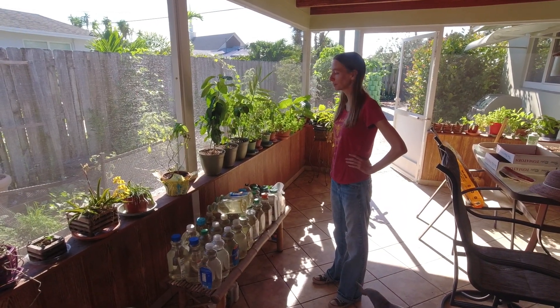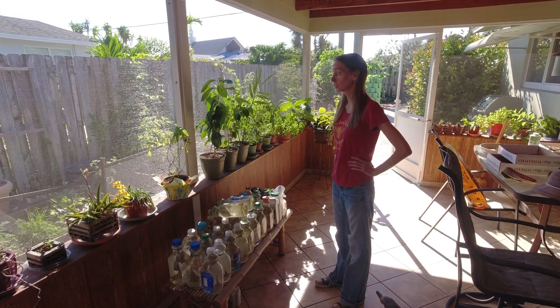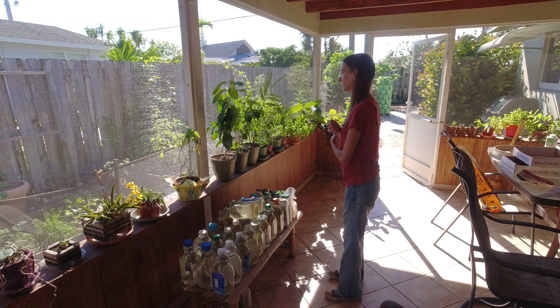Hello! It's Christmas and we're going to take a look at what's growing in the garden — our winter garden, since we're backwards down here in Florida.